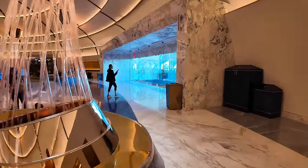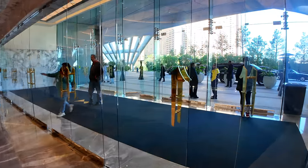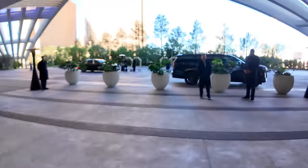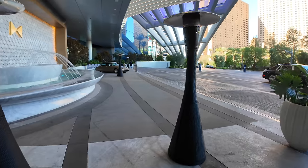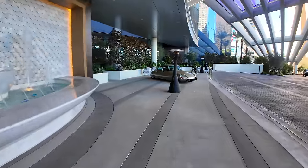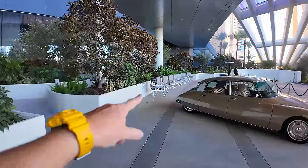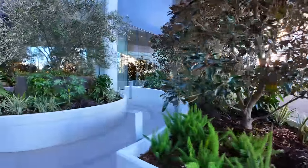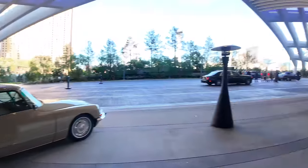Over here outside is the valet drop-off and main drop-off for the hotel, along with the taxi rank. The fountain at Fontainebleau is out here — it's a high-end hotel so there are lots of staff picking up luggage. There's a little car at the taxi rank where you wait, and just over here is a little interesting outdoor garden.